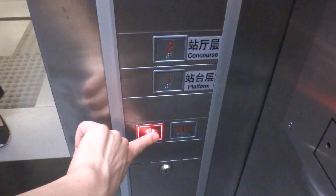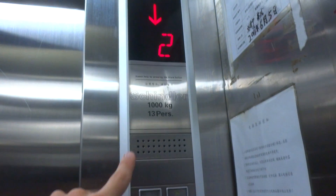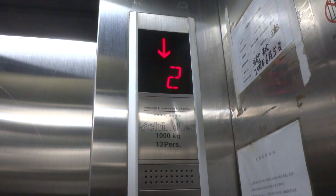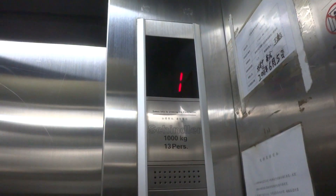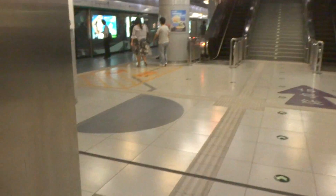Wait, no — this is a Schindler. It's a Schindler.